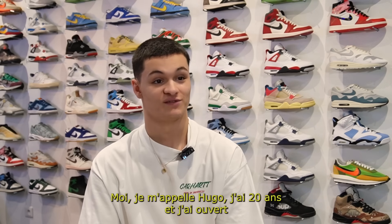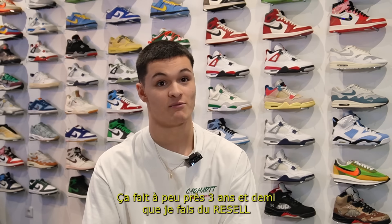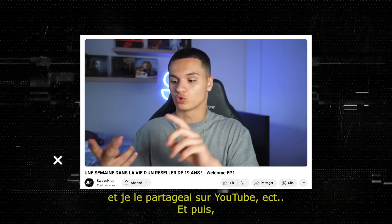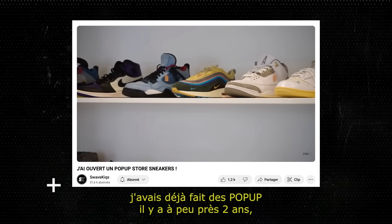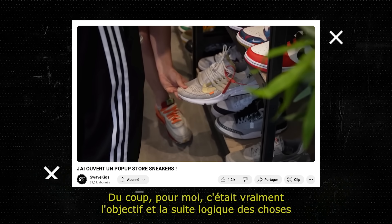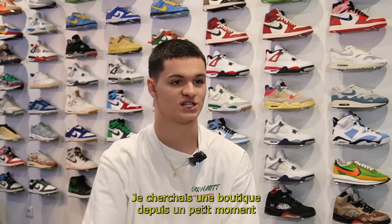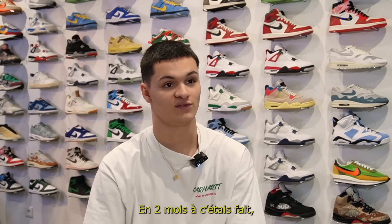Je m'appelle Hugo, j'ai 20 ans et j'ai ouvert ma propre boutique de sneakers depuis à peu près deux mois et demi. Ça fait à peu près trois ans et demi que je fais du resell et je le partageais sur YouTube. En avançant avec le temps, j'ai fini par ouvrir ma propre boutique. J'avais déjà fait des pop-ups il y a environ deux ans, j'avais adoré cette expérience-là. Pour moi, c'était vraiment l'objectif et la suite logique. En deux mois, c'était fait.